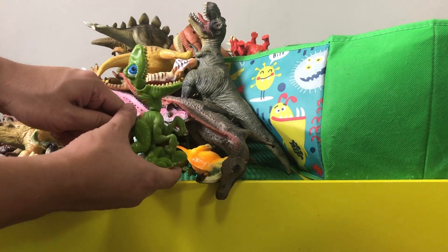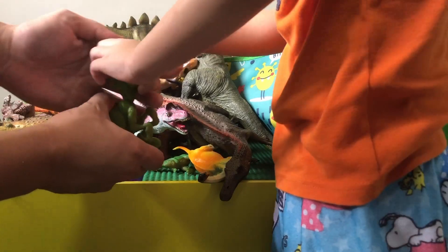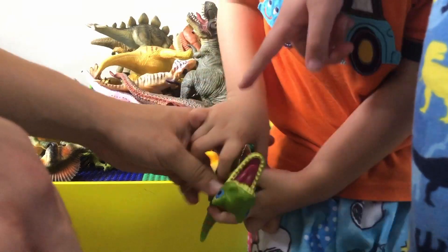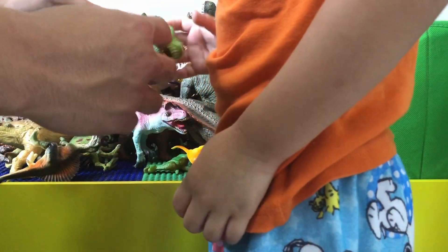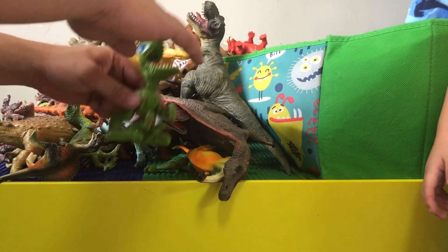The cool thing is you can actually put it on your finger and feel like it's fighting. It chomps — it has a chomping action.